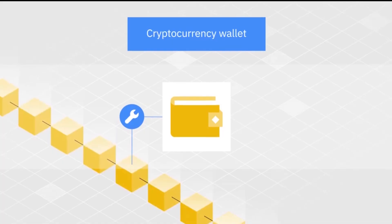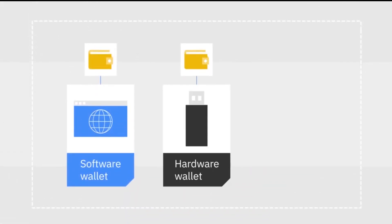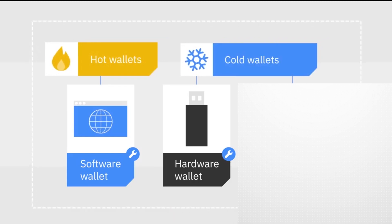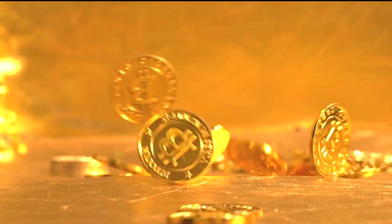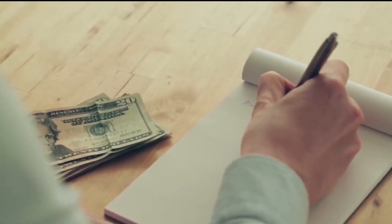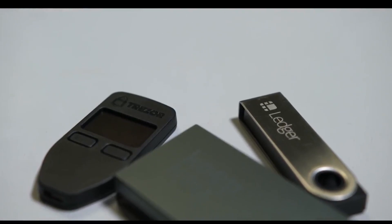At the end of the day, hardware wallets provide the most secure way to store your cryptocurrencies. You will never have to worry about your tokens being hacked or stolen. Even if your computer gets hacked or your wallet is stolen, the thief will be unable to transfer your coins without knowing your passphrase.